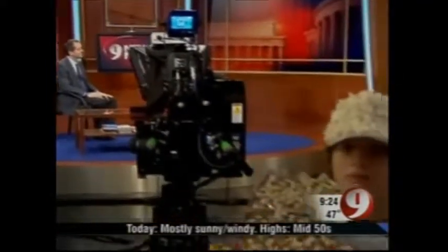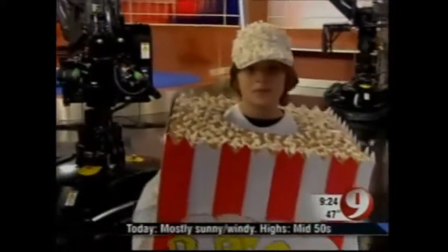Howard Bernstein is in for Kim Martucci. Plus, hot Halloween costumes that don't break the bank. We'll be right back. It's coming up on 9:25.